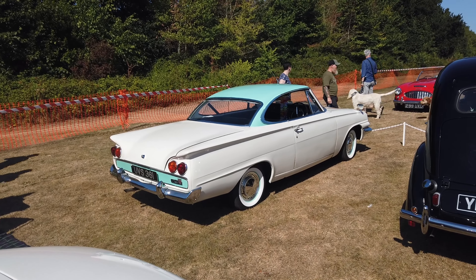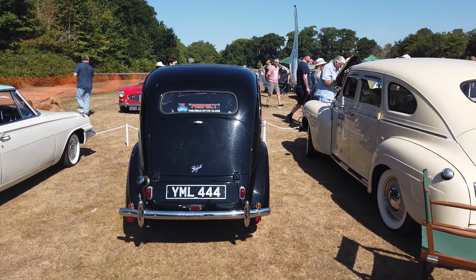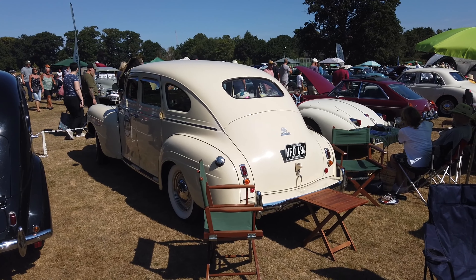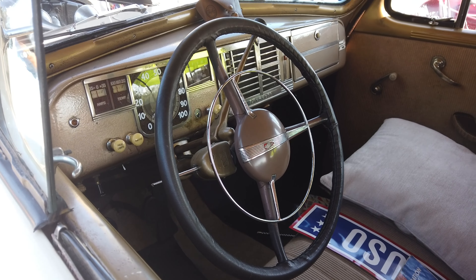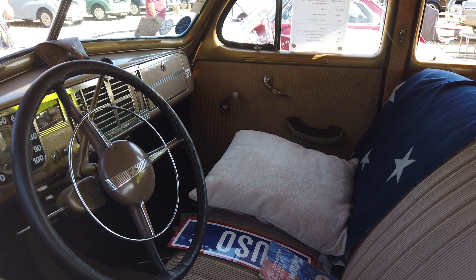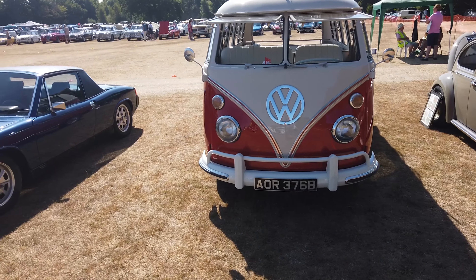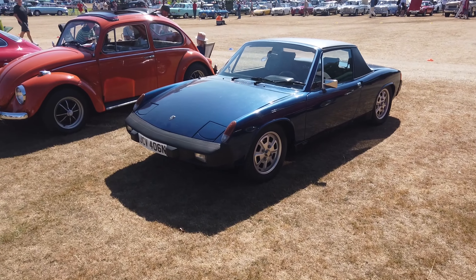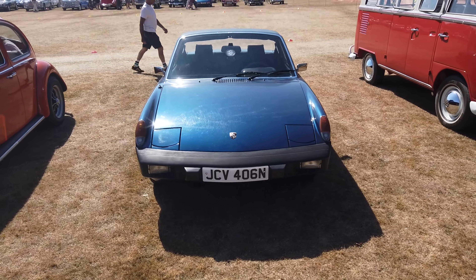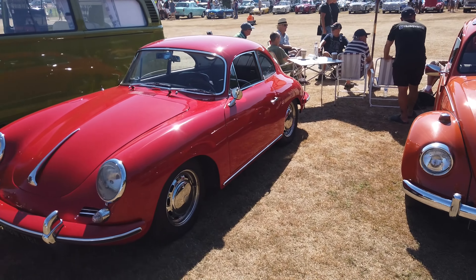Early Consul Capri there, Ford Prefect, and a Plymouth P10 — let's take a close look. 60s Beetle, Split Screen Camper, Porsche, Beetle.